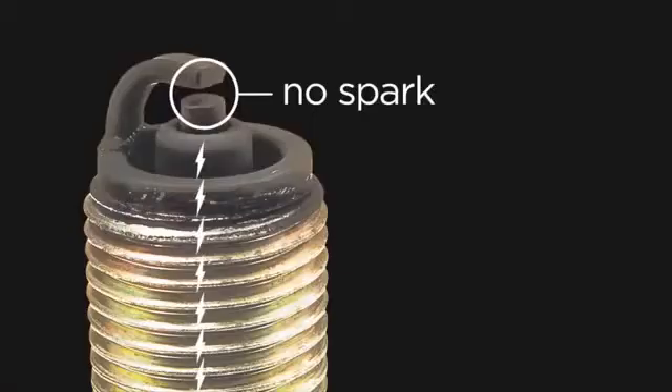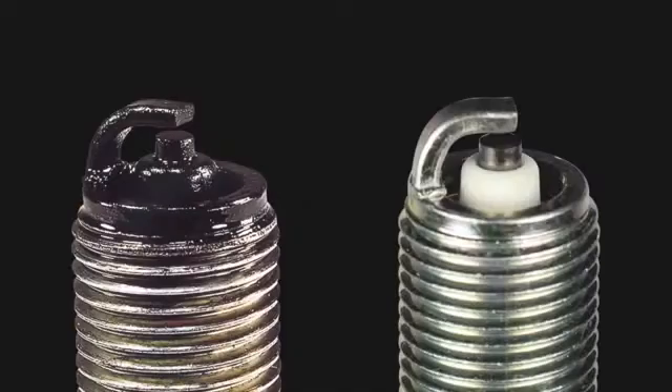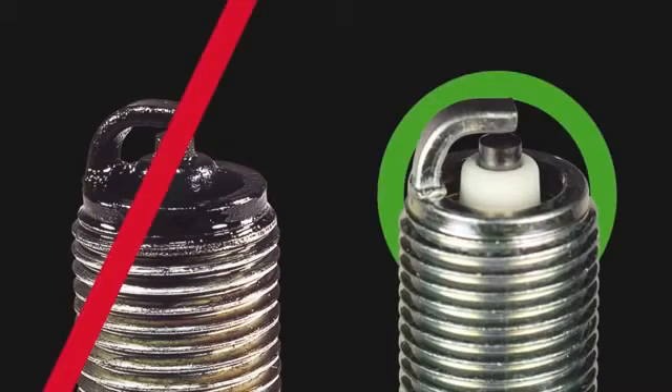Fuel, oil, and carbon fouling can all be the result of different causes, but once a spark plug is fouled, it will not provide adequate voltage to the firing tip, and that cylinder will not fire properly. In many cases, the spark plug cannot be cleaned sufficiently to restore normal operation. Therefore, it is recommended that a plug be replaced once it has fouled.